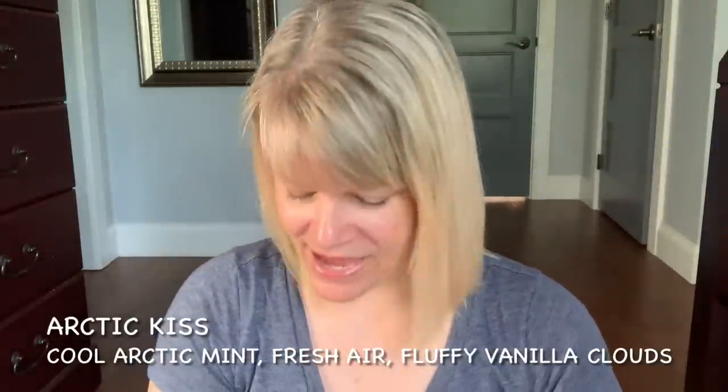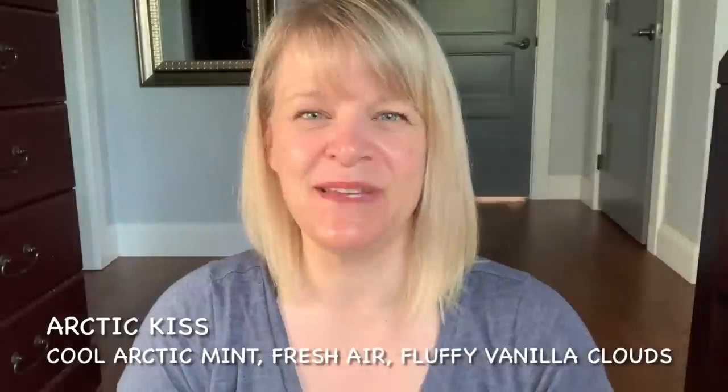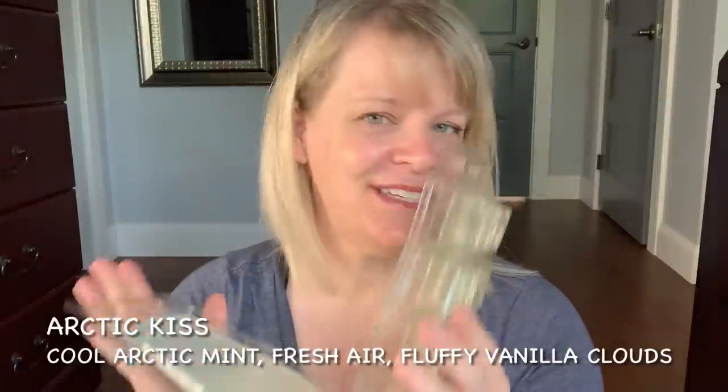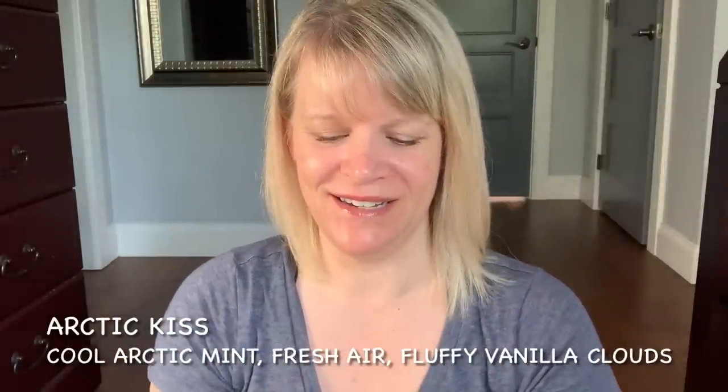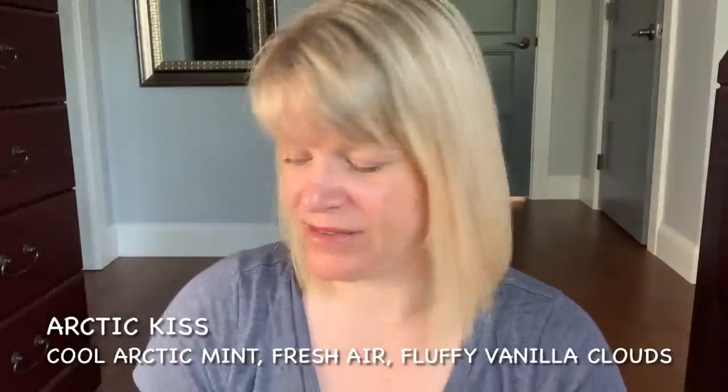I finished four bricks this month — four! The first one is Arctic Kiss. This is a phenomenal scent and it's made its way into the catalog. The notes are cool Arctic mint — which doesn't really smell like mint, it just smells like freshness, fresh air — and fluffy vanilla clouds. This kind of reminds me of a clean laundry winter scent, but also a fresh scent at the same time. It's a very long-lasting, strong performing scent. That is Arctic Kiss.